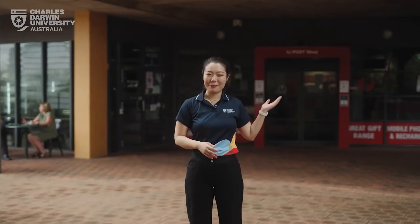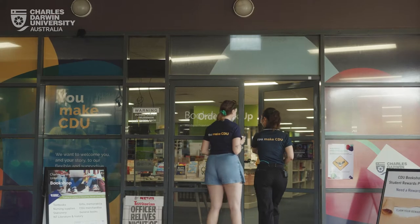The Red Precinct has everything you need such as the Post Office, the Bookshop, our Cafeteria, the Lunchroom, and of course the Library.